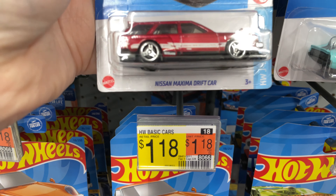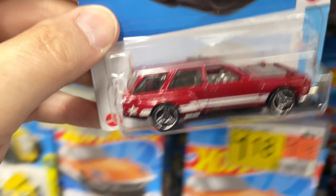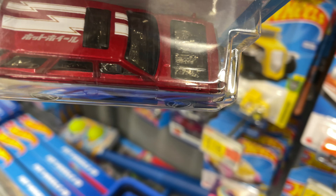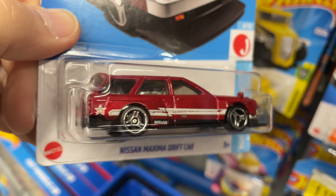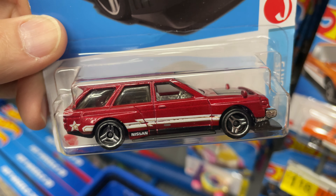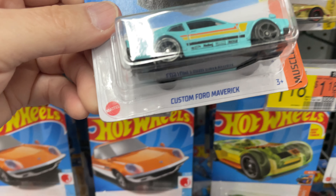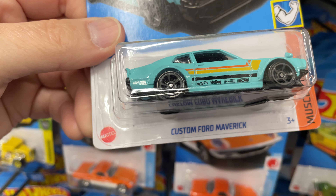Oh, look at that — another Nissan! It is a beautiful Nissan. Look at that see-through hood and the Nissan name down there by the tire. J import series — so cool. I love the JDMs.